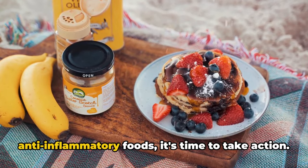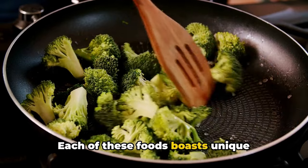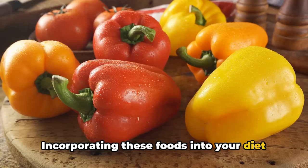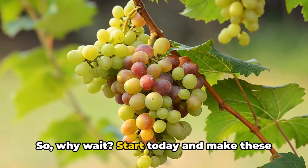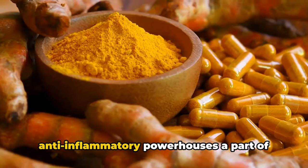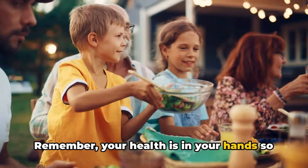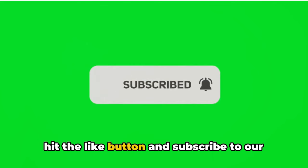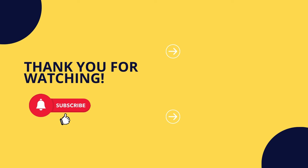Now that you know the top 10 anti-inflammatory foods, it's time to take action. Each of these foods boasts unique properties that help combat chronic inflammation. Incorporating these foods into your diet is a simple yet effective step towards a healthier lifestyle. So why wait? Start today and make these anti-inflammatory powerhouses a part of your daily meals. Remember, your health is in your hands, so make the right dietary choices. If you liked this video, don't forget to hit the like button and subscribe to our channel for more valuable health content, and remember to share this video with friends and family who could benefit from it.